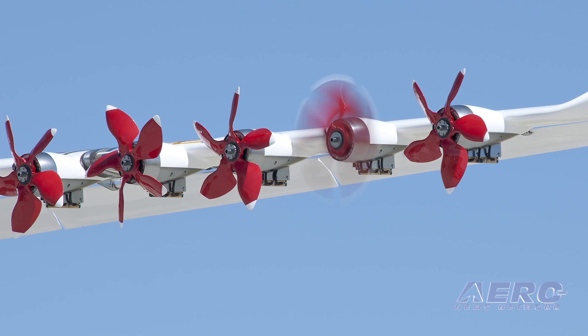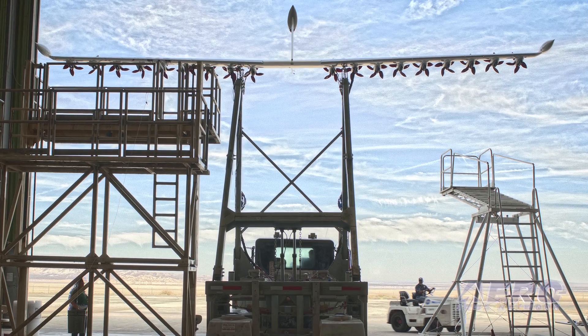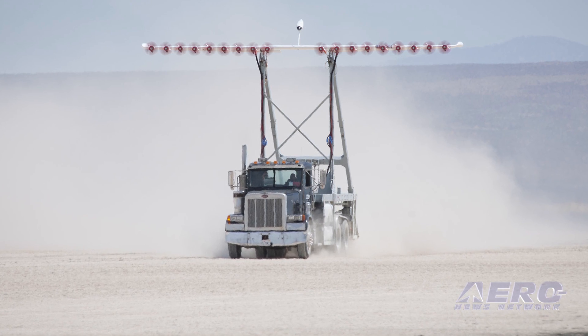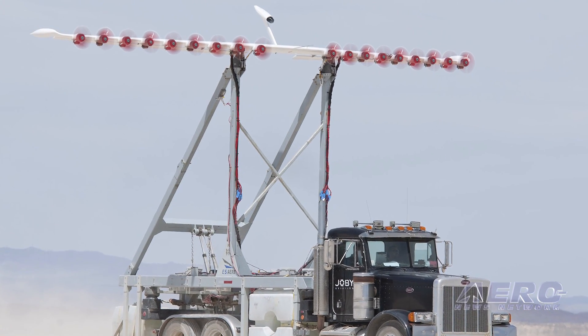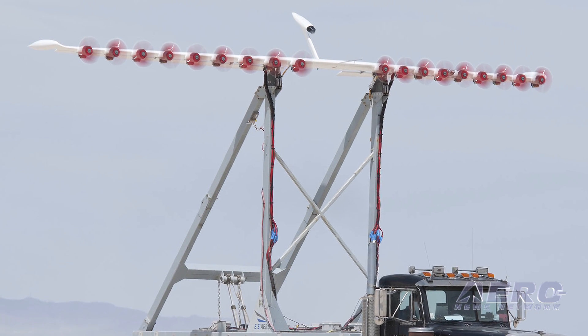This is a ground test called the LeapTech, where we took an early version of our distributed electric propulsion concept, built a full-scale model, and drove it around at Edwards Air Force Base at the landing and takeoff conditions for this aircraft. We're taking what we learned from the truck testing out in the desert — the wing performance data and integration lessons learned — and applying it to the X-57 design.